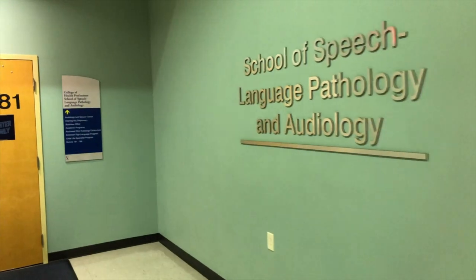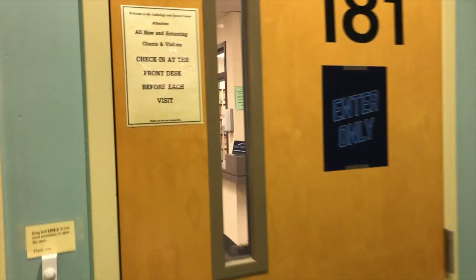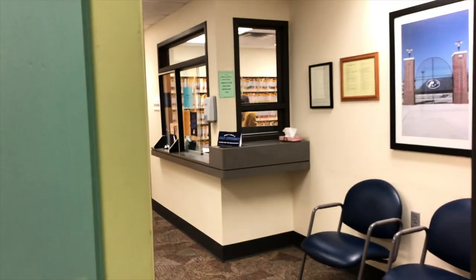We love hearing from potential students. After all, you are the future. Thank you so much for joining us on this virtual tour. We would love to have you be a part of our speech-language pathology program at the University of Akron. We appreciate you choosing UA as the place to continue your training as a speech-language pathologist. See you soon.